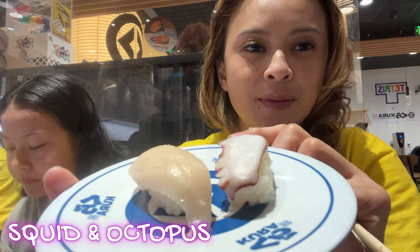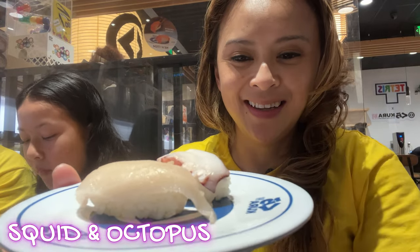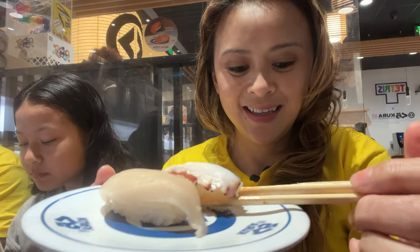This plate had one squid sashimi and one octopus on it. It didn't come like that — the kids split it up one and one for me because I wanted to try one of each. Here goes nothing, in with the octopus. A little bit chewy, but still good.